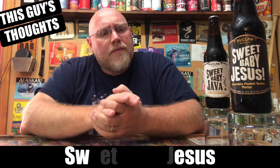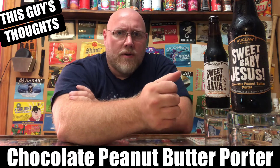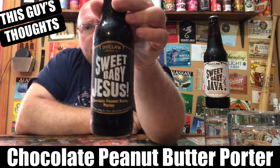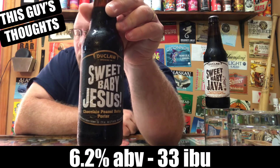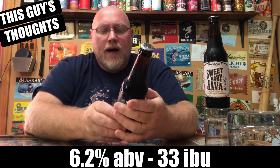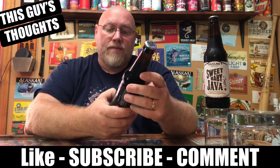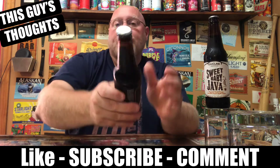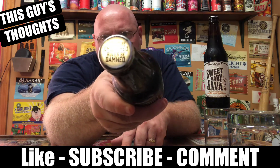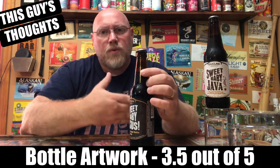This is basically a chocolate peanut butter porter, and the Java version has espresso added to it. They are 6.2% alcohol by volume, and the Sweet Baby Jesus comes in at 33 IBU. The label just says chocolate peanut butter porter — no best buy date or anything. The bottle cap reads 'Craft but craft be cherished, rules be damned,' from DuClaw. As far as the artwork goes, three and a half out of five — the name is actually pretty cool, Sweet Baby Jesus, Sweet Baby Java.